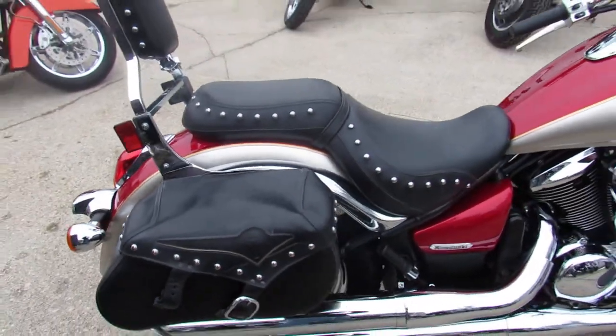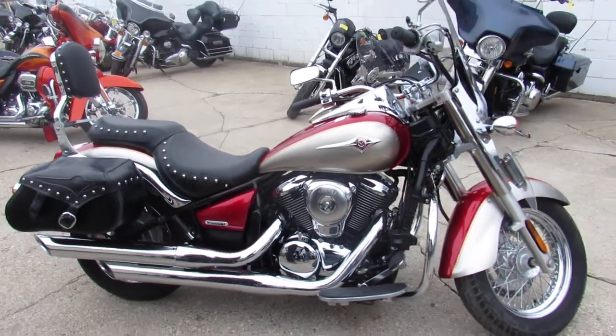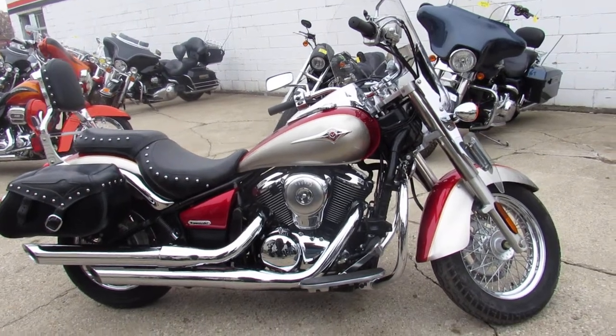Just serviced into the dealership and ready for the road guys. You're not going to miss out on this 2007 Vulcan 900. Give us a call, we'll get it done. 810-648-9500.